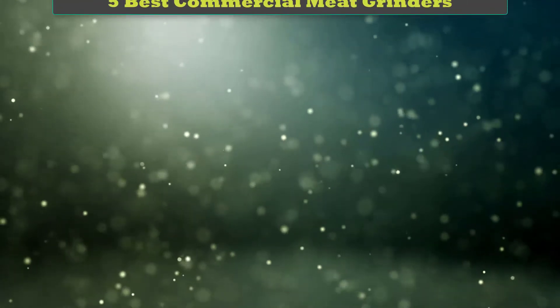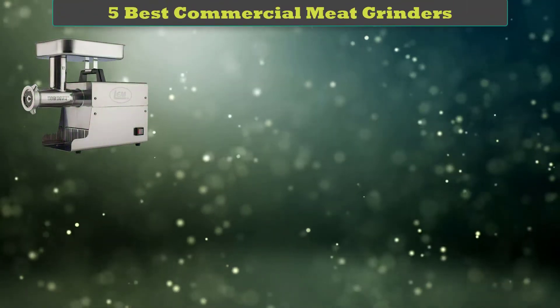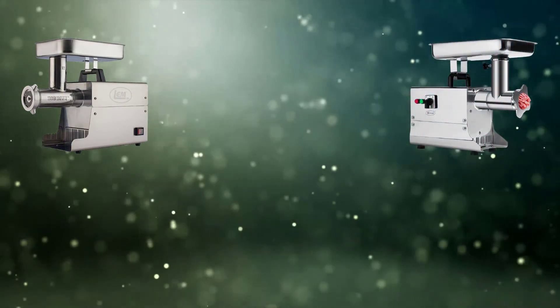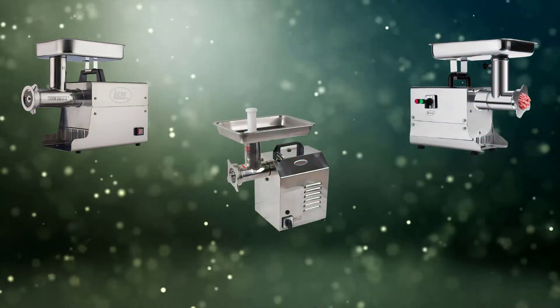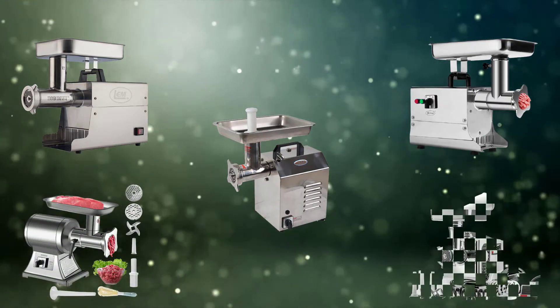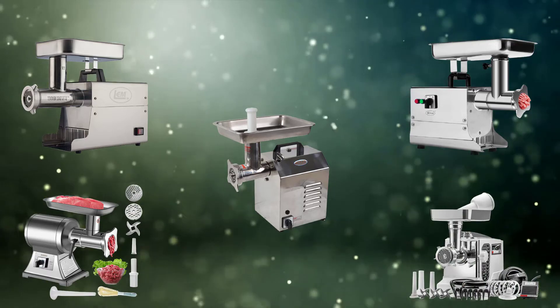Hi friends, welcome to my best commercial meat grinders review. Are you looking for the best commercial meat grinders? We analyzed consumer reviews to find the top-rated best commercial meat grinders. We are going to review the top five best commercial meat grinders on the market.